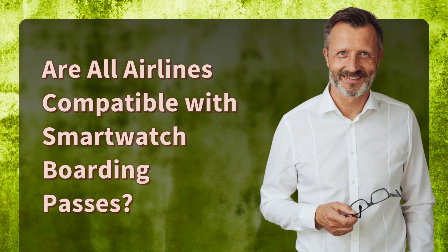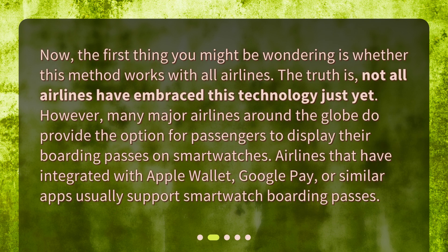Are all airlines compatible with smartwatch boarding passes? The first thing you might be wondering is whether this method works with all airlines. The truth is, not all airlines have embraced this technology just yet. However, many major airlines around the globe do provide the option for passengers to display their boarding passes on smartwatches. Airlines that have integrated with Apple Wallet, Google Pay, or similar apps usually support smartwatch boarding passes.